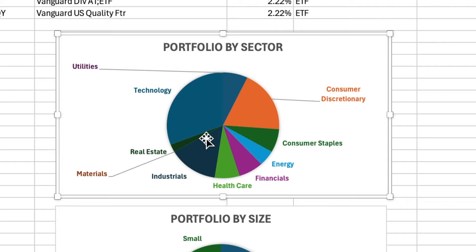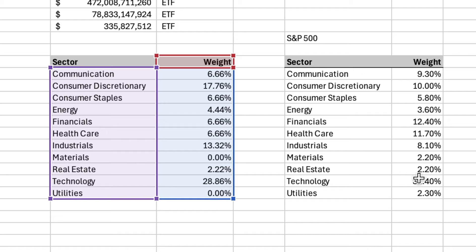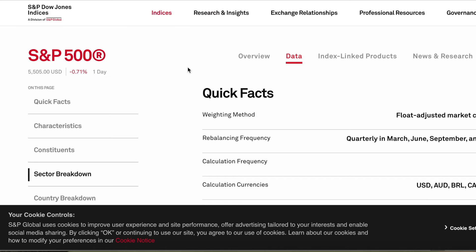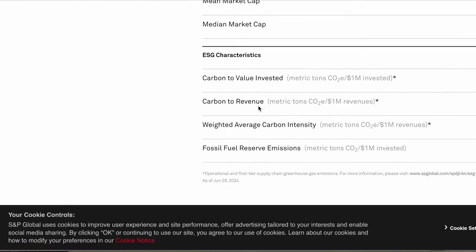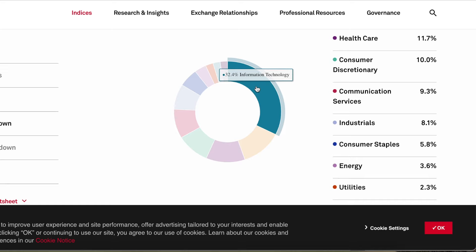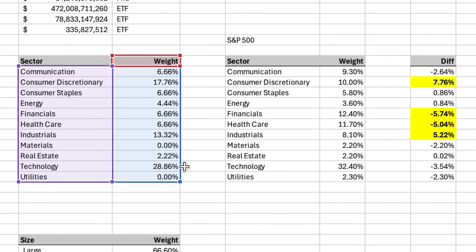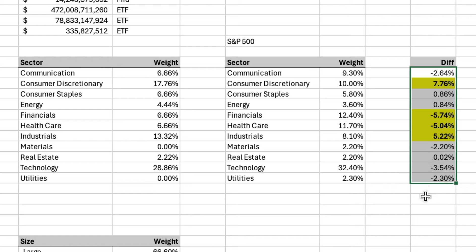Just by looking at this graph, technology is the largest sector in this portfolio, which is completely natural because technology is also the biggest sector in the S&P 500. I've put together a table of S&P 500 sectors and their weight, then compared it to this portfolio. You can go to smpglobal.com, find the S&P 500 index page, and look at the sector breakdown on the data tab. Information technology is about a third of the entire S&P 500. So if your portfolio is overweight technology, don't worry — so is the market. I've considered an overweight or underweight anything with a difference of about 5% versus the S&P 500.